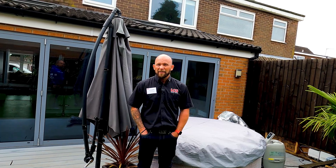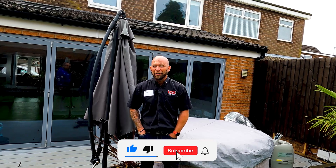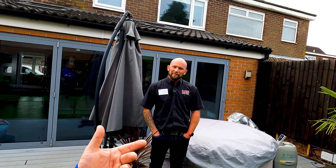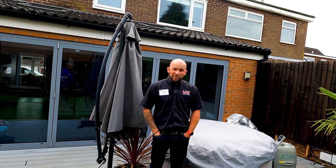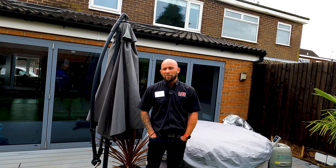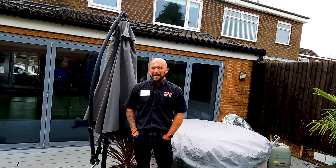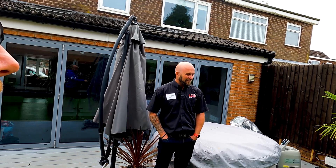Definitely worth the investment. The money I spent on the one that didn't work — compared to this — it's definitely worth it. It only just got powered up yesterday and I posted it on social media and quite a few people have commented already. When we have people around to entertain, it's definitely a focal point. You come around the corner and you can hear it and — bam.